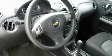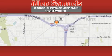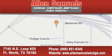We hope you found this video informative. Please contact us today. Alan Samuels Dodge Hyundai is located at 7740 Northeast Loop 820 in Fort Worth. Our goal is to exceed all of your expectations to ensure that you will return for future visits.